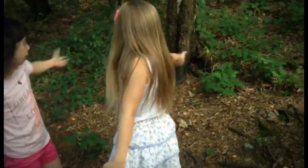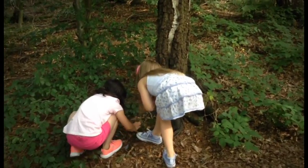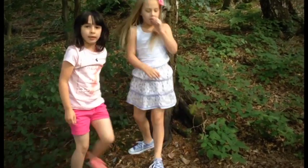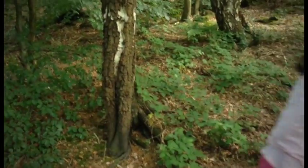Could this be a fairy tree? Because look, he's got my little robot. Are we going to continue with our adventure? It could be a fairy tree, couldn't it? But we don't know, so we'll look for some more clues. We're going to continue with our adventure.